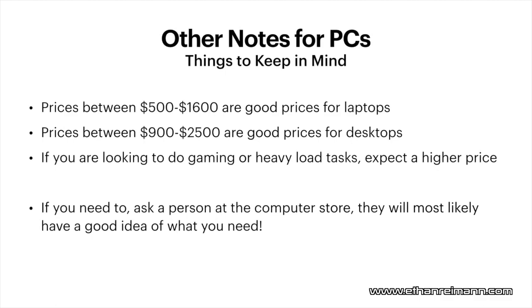Other things to keep in mind when buying a PC: for laptops, you're going to look at pricing between $500 and $1,600. Good quality ones are going to be in that range. For desktop computers, a good price range is $900 to $2,500, and that's going to get you a decently good desktop computer. If you're looking to do gaming or heavy-load tasks, expect a higher price due to heavier components. And if you need more support, ask a person at the computer store — just keep in mind they might be paid to recommend a specific computer.